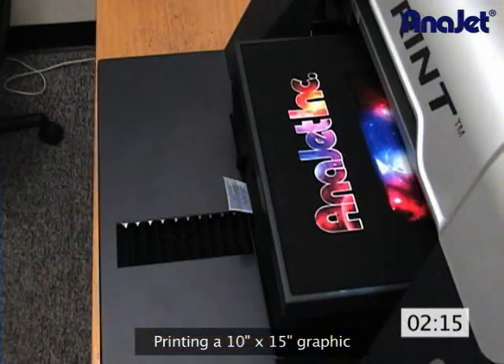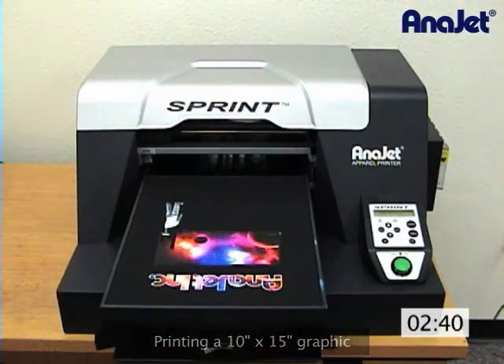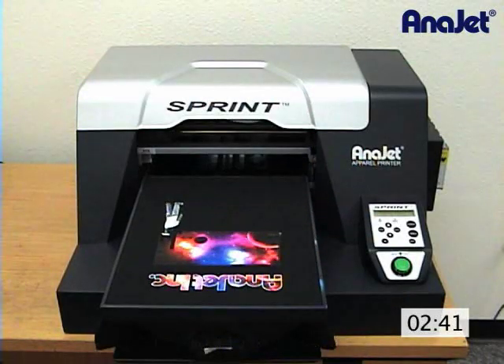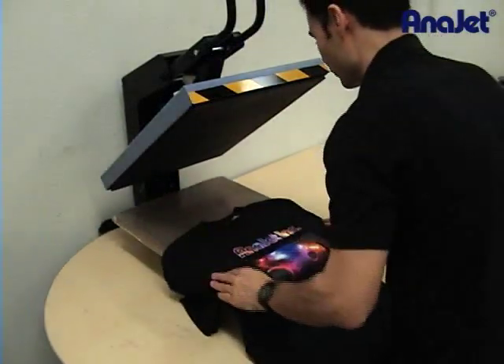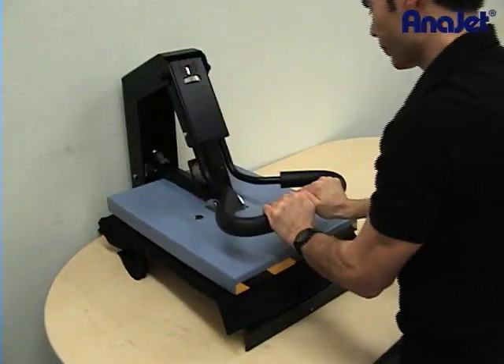Since dark garments require two passes, the approximate print time is two and a half to three minutes — the fastest print time of any direct-to-garment printer today. When printing is complete, you will also need to fix the ink to the garment with a heat press.